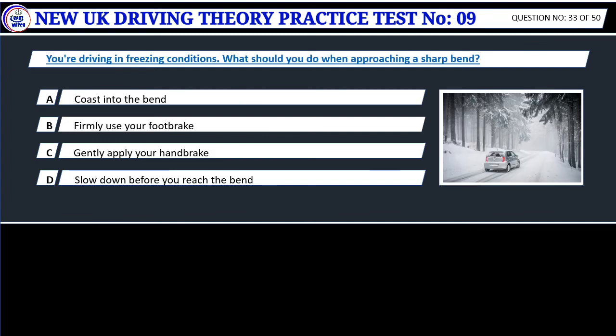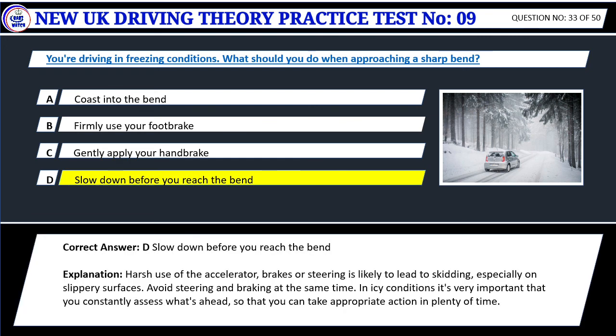Question 33. You're driving in freezing conditions. What should you do when approaching a sharp bend? A. Coast into the bend. B. Firmly use your foot brake. C. Gently apply your handbrake. D. Slow down before you reach the bend. Correct answer: D. Slow down before you reach the bend. Harsh use of the accelerator, brakes or steering is likely to lead to skidding, especially on slippery surfaces. Avoid steering and braking at the same time. In icy conditions it's very important that you constantly assess what's ahead, so that you can take appropriate action in plenty of time.